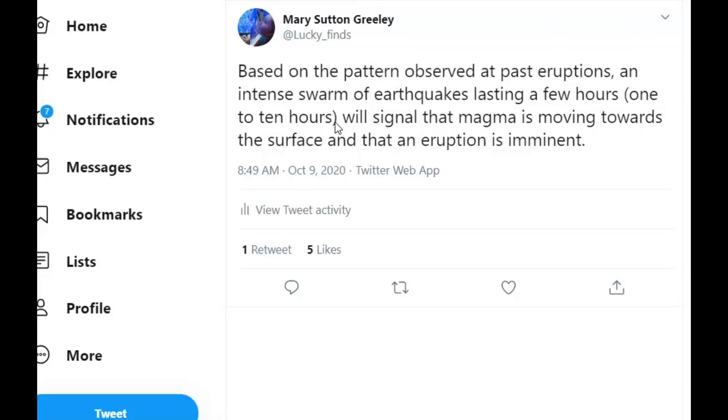I've talked about how any volcano can erupt within a matter of hours with little or no warning, and here it says one to ten hours of tremors could indicate the volcano is ready to erupt. That makes me think about other volcanoes such as Yellowstone.